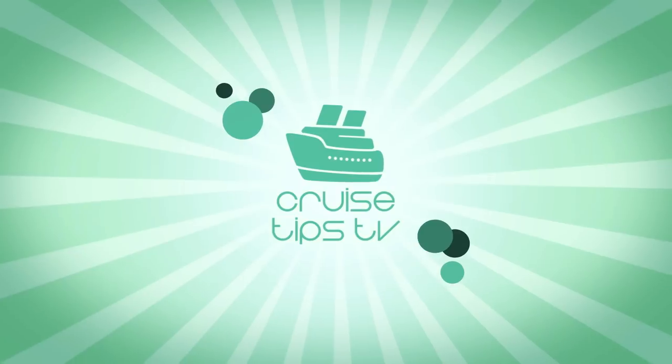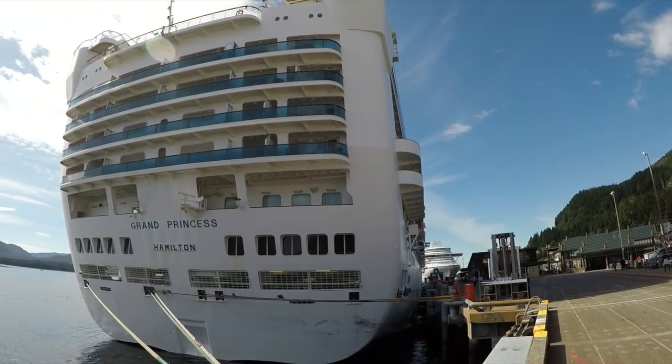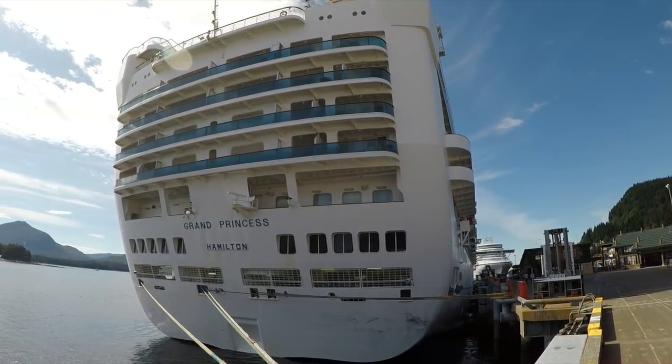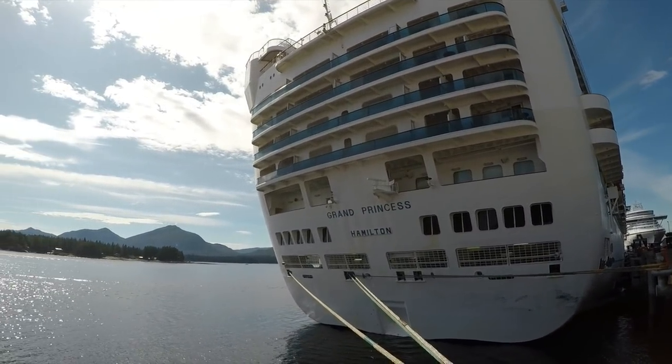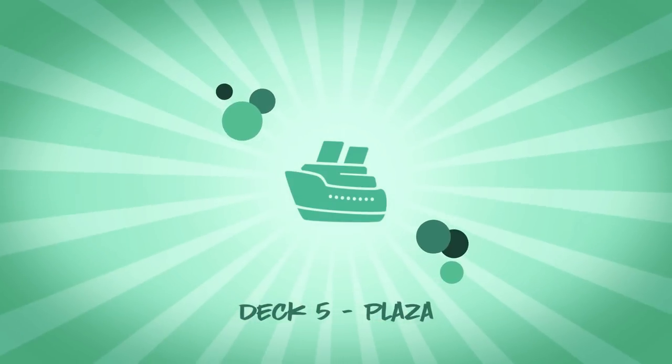Hey cruisers, welcome to our tour of Grand Princess. We will show you most public areas of Grand Princess starting from Deck 5 and working our way up to Deck 17.